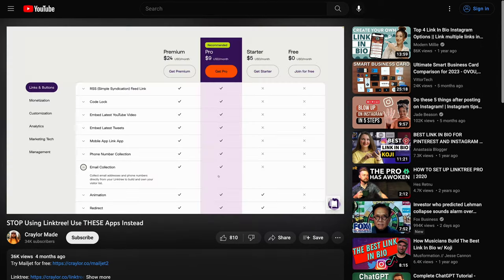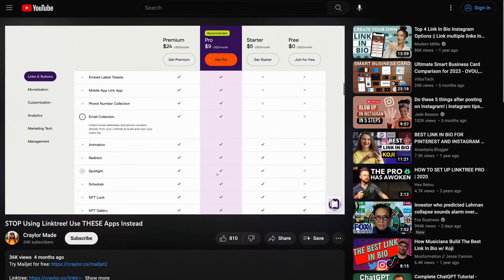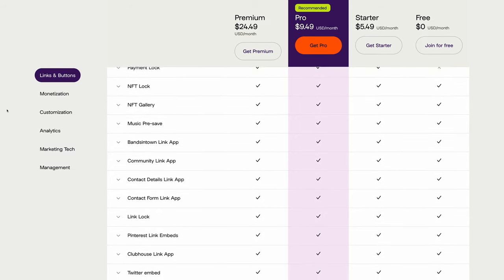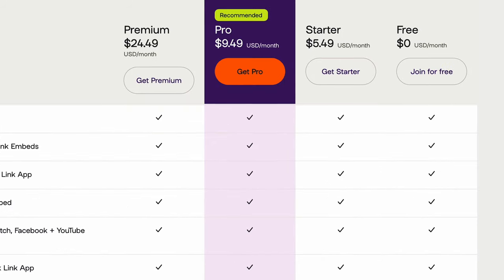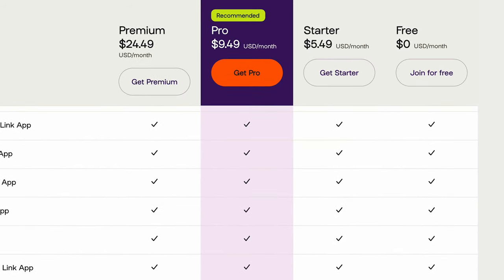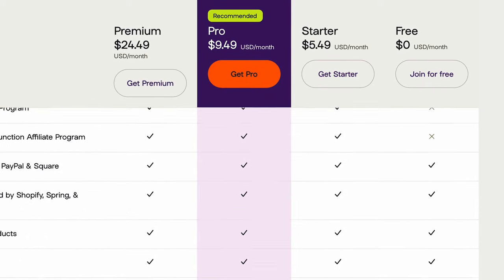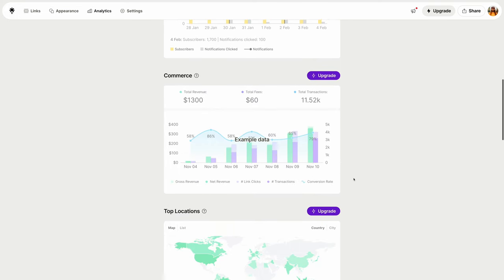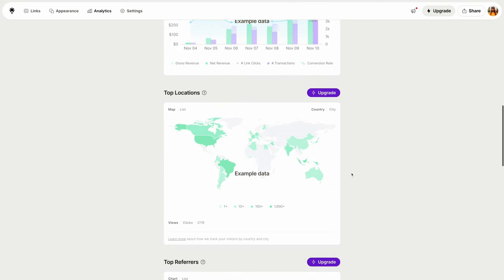This is insanely overpriced, and to make matters worse, I noticed that Linktree recently raised their prices by $0.49 a month. Last year when I looked at Linktree, their plans were an even price, like $5 a month or $9 a month. Now seeing that $5.49 and $9.49 a month price tag, it leaves me scratching my head wondering if that extra $0.49 a month is really necessary. I've always thought Linktree is squeezing people for as much money as possible, and this is just another example of that.